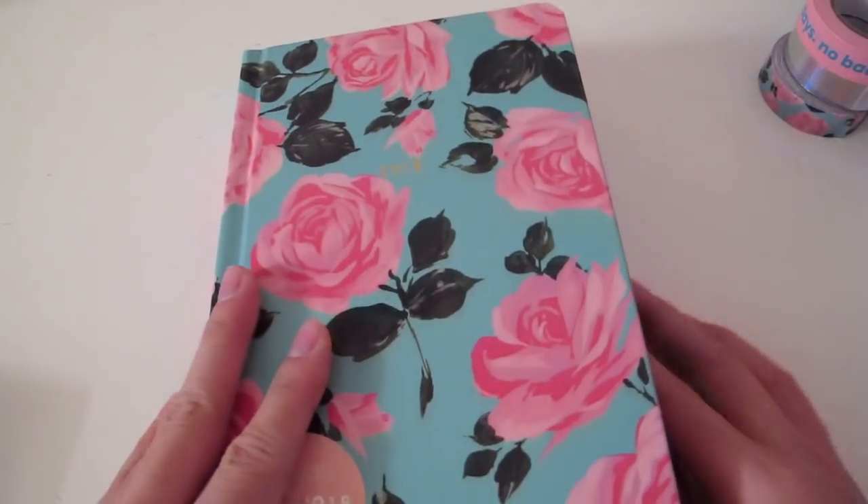Hi everybody, it's Brittany and this is my first ever Plan With Me video. I thought it would be a great way to start off the new year.